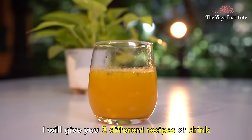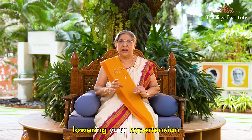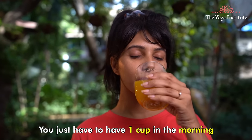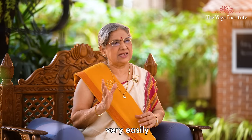I will give you two different recipes of drinks which can really help you in lowering your hypertension. You just have to have one cup in the morning and one cup in the evening. This will help you to manage your hypertension very easily.